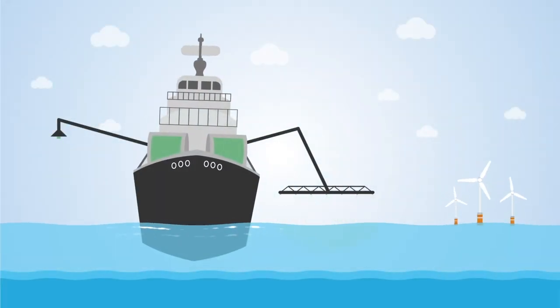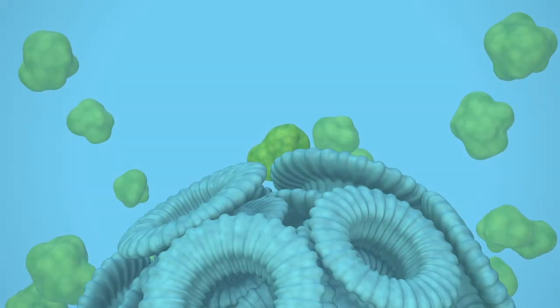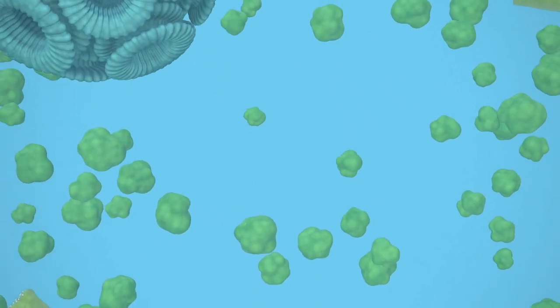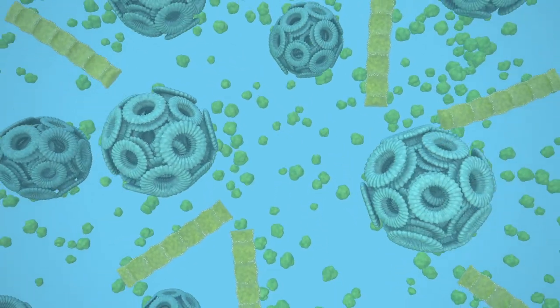ONC will use state-of-the-art vessels to deliver its ocean plant food formula, including green ammonia derived from renewable sources, to boost phytoplankton growth and enhance atmospheric CO2 removal.